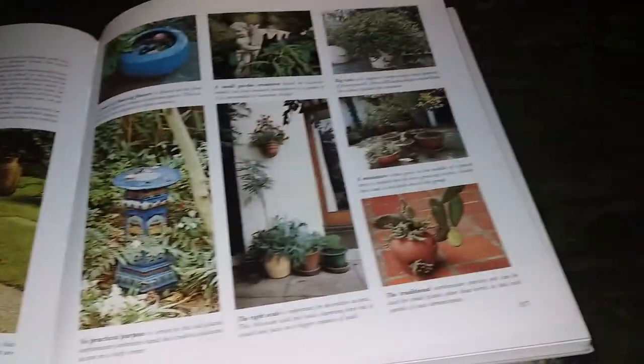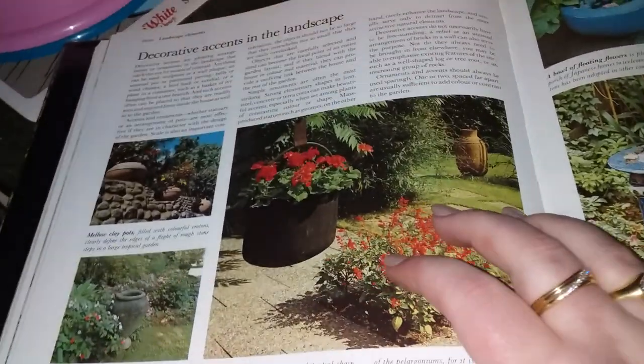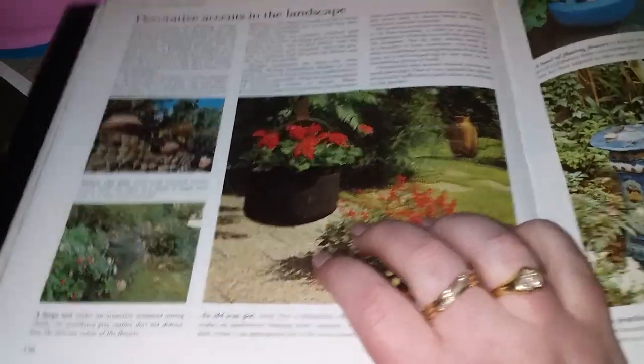This is a very old landscaping book from Reader's Digest. It looks pretty good on the front cover, but on the inside everything's a little bit old-fashioned — it was written in the 80s, so all those trends are not so trendy anymore.